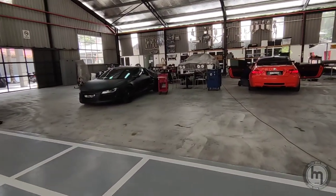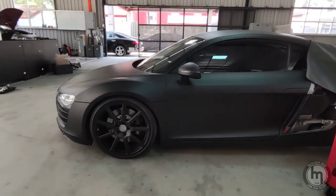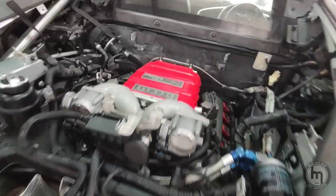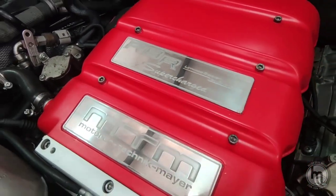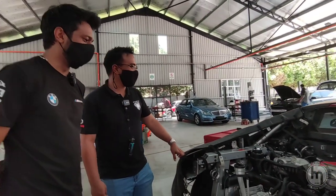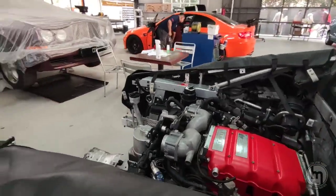There's a G-Power M3 over there. But their R8 is actually quite special — it's only one of seven in the world, number seven of seven, so after this there are no more. It's completely done by MTM Germany — MTM wheels, MTM exhaust — and when you go around the back there is an engine.